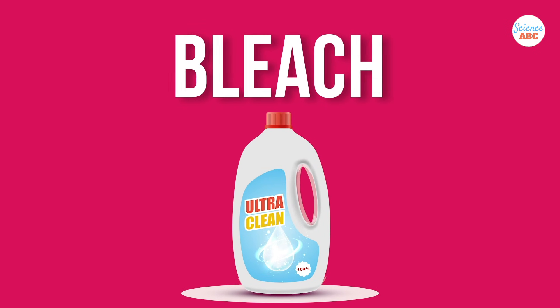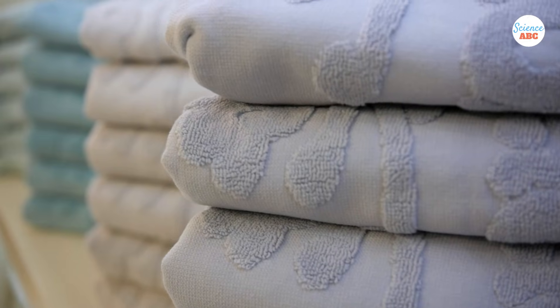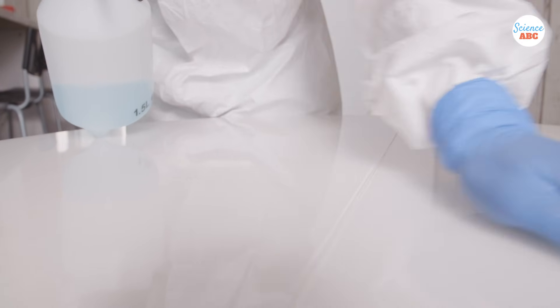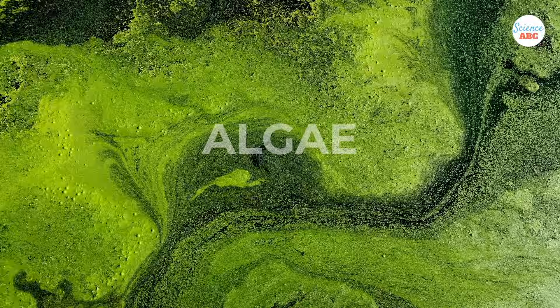On the other hand, the term bleach is used to refer to a large group of compounds used to whiten or color-lighten materials. These products are frequently used for disinfection and cleaning, as they can control or kill most types of bacteria, virus, mildew, mold, or algae.